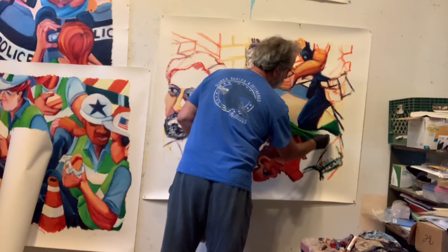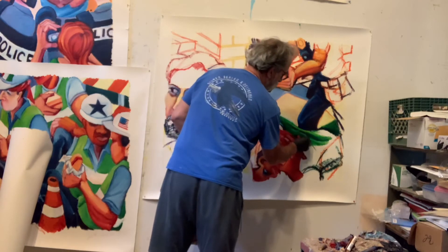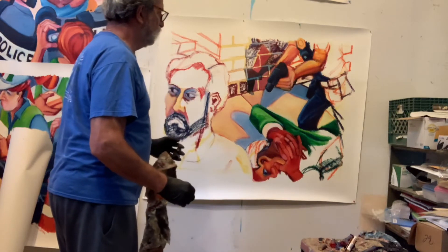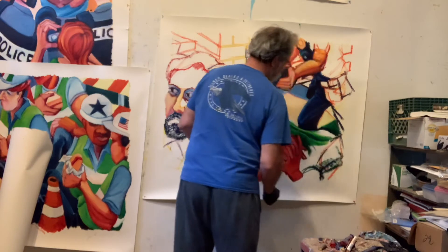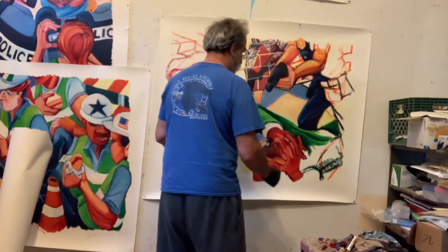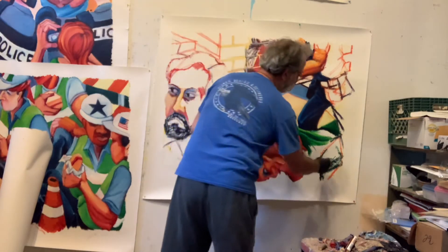You can see the paint sticks — I'm building one color back and forth on top of each other, and that's how I'm getting these values and textures. Before we're done with all the videos of this painting, I will give you close-ups so you can get a better idea of just how this is all happening.